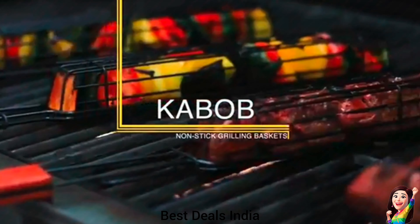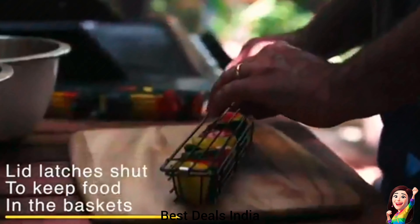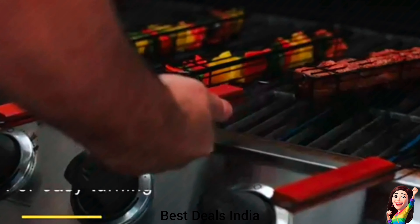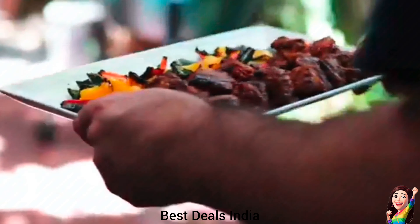3. Kebab Grilling Basket: Suitable to use with a gas grill, charcoal grill, smoker grill, porcelain grill, and more. Perfect for grilling delicious kebabs, veggies, shrimp, and more at BBQ parties, camping, picnics, and anywhere else. The basket set provides a comfortable and firm grip as well as being heat-resistant to help keep your hands safely away from the heat, making it ideal for any grill master. Product link is given in the third link.